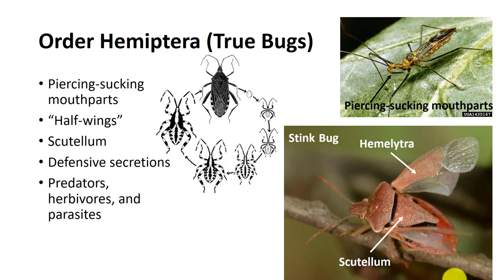The Hemiptera, or true bugs, comprise 50,000 to 80,000 species and include cicadas, aphids, plant hoppers, leafhoppers, and shield bugs. They all have piercing, sucking mouthparts. The name true bugs is sometimes limited to the order Heteroptera. Many insects commonly known as bugs belong to other orders — for example, the love bug is a fly, while the ladybug is a beetle. If it is a true bug, the word bug will be separate, as in stink bug.